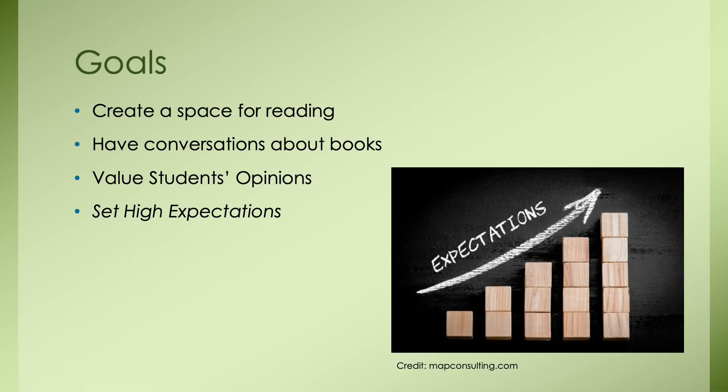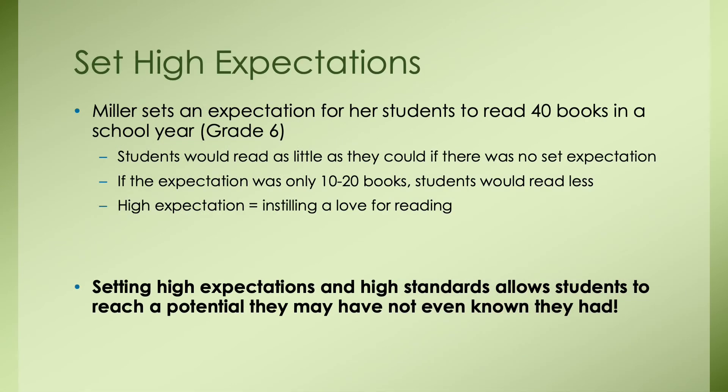Our last goal is to set high expectations. In The Book Whisperer, Miller sets an expectation for her students to read 40 books in a school year — for her sixth grade classroom. The standard could still be set high for grades K through 5, and I think it's important for all grades K through 12, just modifying the number based on grade level. This expectation should be set during the first week of school. Setting high expectations allows students to reach a potential they may not have known they had. Her class surprised themselves and did it, which goes to show that high expectations truly motivate students of all grade levels.